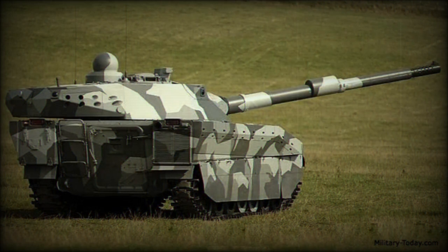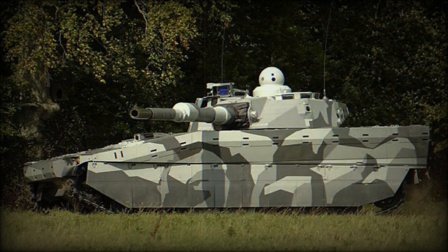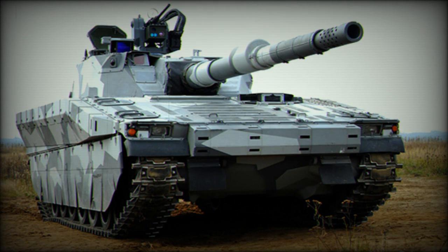The CV90120T is armed with a fully stabilized Swiss Ordnance 120mm high-pressure low-recoil smoothbore gun. It fires modern NATO ammunition. A total of 45 rounds for the main gun are carried. Claimed maximum rate of fire is up to 14 rounds per minute.